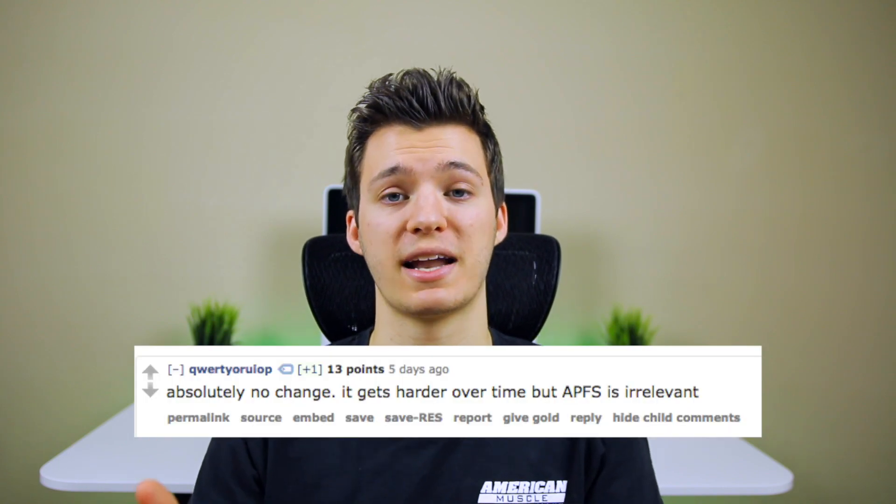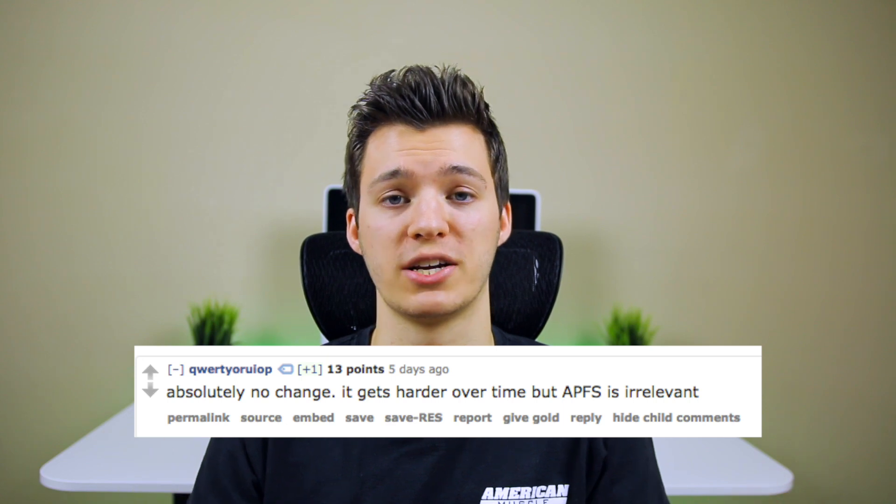Now let's talk about the iOS 10.3 jailbreak. In my last update video I talked about the new Apple File System possibly opening up new vulnerabilities. Someone on Reddit made a thread titled 'Will the Apple File System make jailbreaking harder?' and Luca Tedesco chimed in and said simply no, it won't change anything. While it doesn't make a difference to the kernel — which is what jailbreaks target — I still believe the new file system will open up new vulnerabilities just because that's the nature of new software.